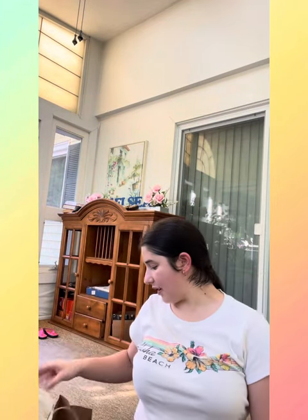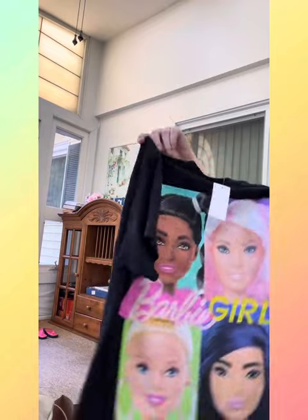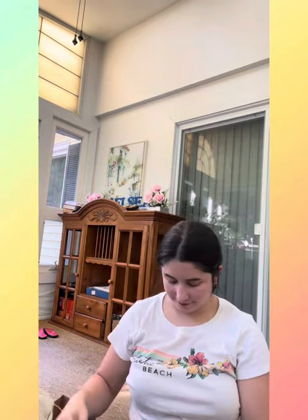The last store I went to was Charlotte Rousse. I got two things: a really pretty top that says 'Be Kind to Yourself,' and lastly a black Barbie t-shirt — on the back it has Barbie dolls. Here is the first top — I'm obsessed. And here is the final top.